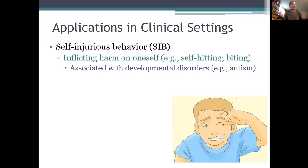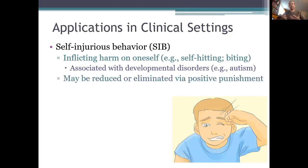Obviously these behaviors can put the person who performs them at risk of serious harm, and they're problematic for other reasons too, like social reasons. So from a treatment perspective, it's important that we try to eliminate or at least reduce the frequency of these self-injurious behaviors. We've actually known for quite a long time that punishers are an effective way to do that.